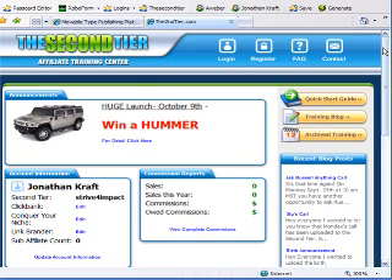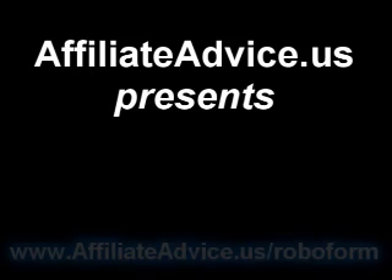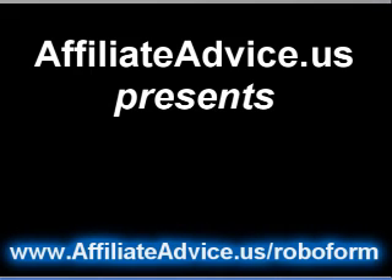Again, if you sign up through the link that I'm going to give you right now, it's $24. Or if you buy it at retail, it's $30. Either way, it's the best $30 I spent in 2006. So go check out RoboForm for yourself. And if you don't like it, don't pay for it. But if you do, buy it.